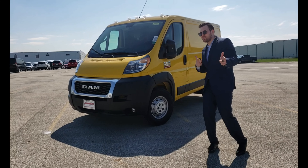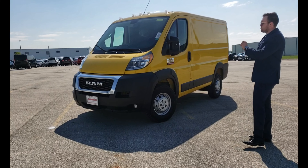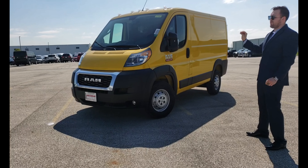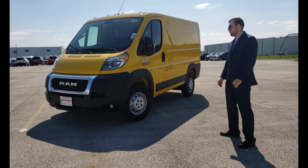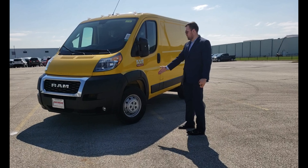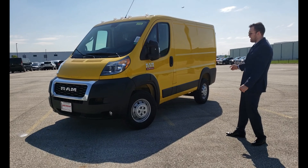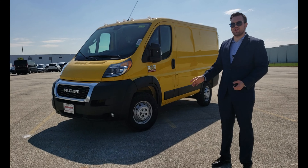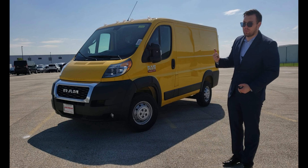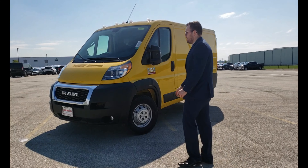Hello everyone and welcome to another episode of RamProMaster.us with your favorite host, M3, or as they like to call me now, Mr. Hollywood. Guess I'm leveling up. Let's start with this 2019 Ram 1500 118-inch wheelbase. 118-inch wheelbase means from the center of the front wheel to the center of the rear wheel — it is not a measurement of how long the back is. The 1500 is simply a trim level. It has a 3.6-liter engine, very powerful.